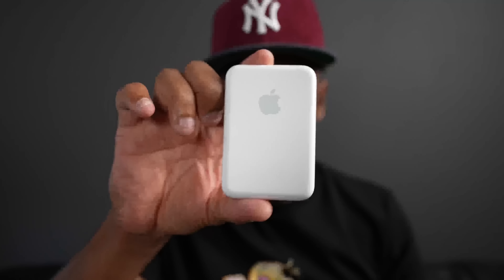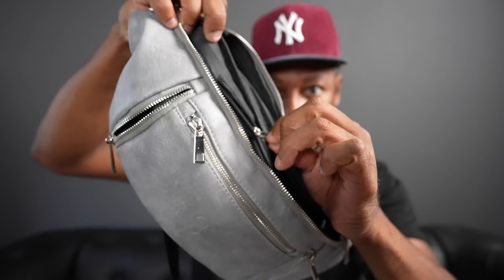First and foremost, the first zipper exposed my Apple battery charger. The second zipper exposed my AirTag — I can't afford to lose this bag. The third external zipper exposed my AirPods — can't leave home without these. And finally, there's my phone, a whole bunch of receipts, my wallet, and my keys. I carry all that in my Crosstrap. In the event I need some cash, that internal zipper comes in handy — it hides a little bit of cash.